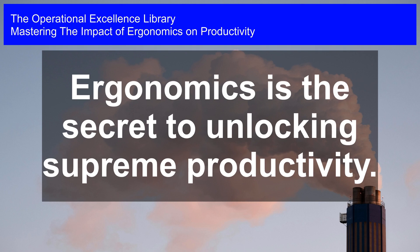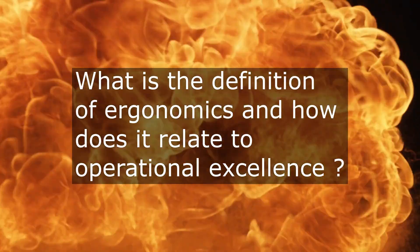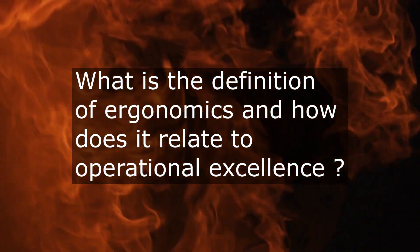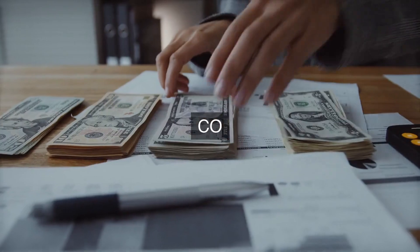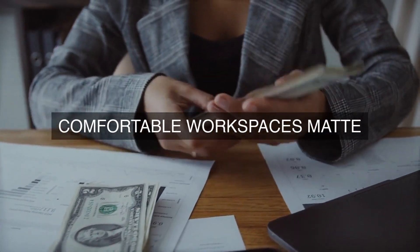Mastering the Impact of Ergonomics on Productivity. Ergonomics is the secret to unlocking supreme productivity. How does one define ergonomics, and what role does it play in achieving operational excellence, specifically in terms of enhancing employee performance, improving work processes, and increasing overall productivity?